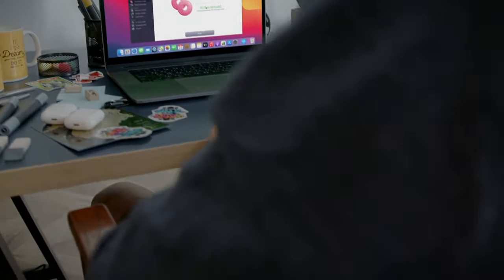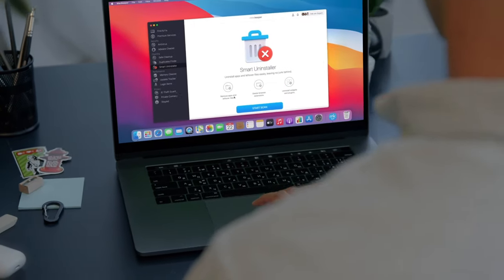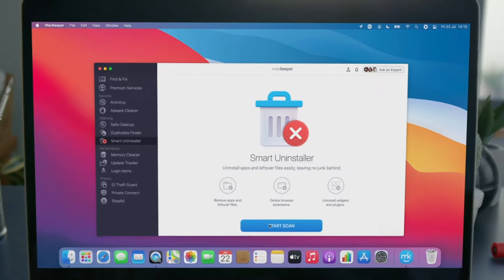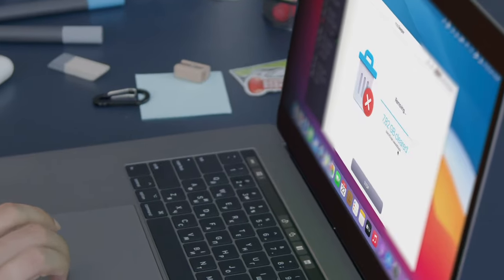Almost there. Just like old stickers, your Mac carries the load of long-forsaken apps. The Smart Uninstaller will easily get rid of apps, widgets, browser extensions, and plugins you don't use, alongside their files cramping up your Mac.